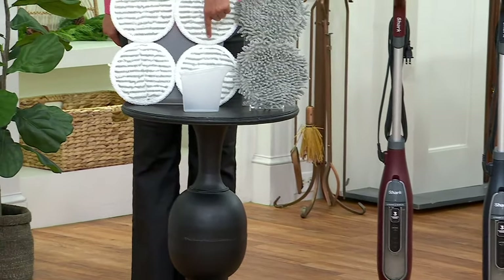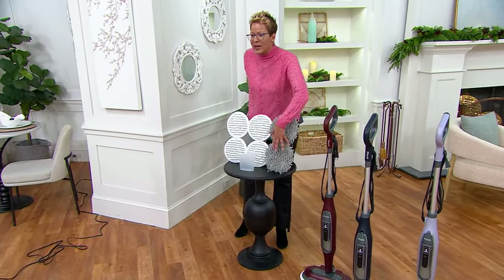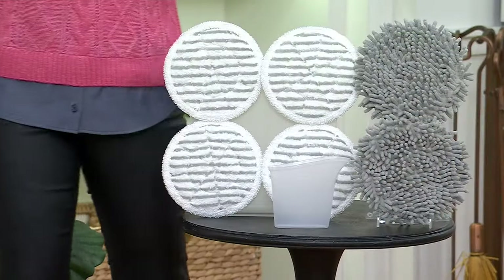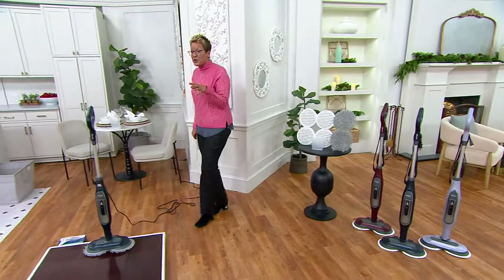Let me share with you, since we've got our value up on the screen. Normally this would come with two of these pads — we're going to give you four. And then you're also getting the long fingers. We're going to talk to you about something called steam dusting. Stay tuned for that, because that's a new idea I had never thought about.